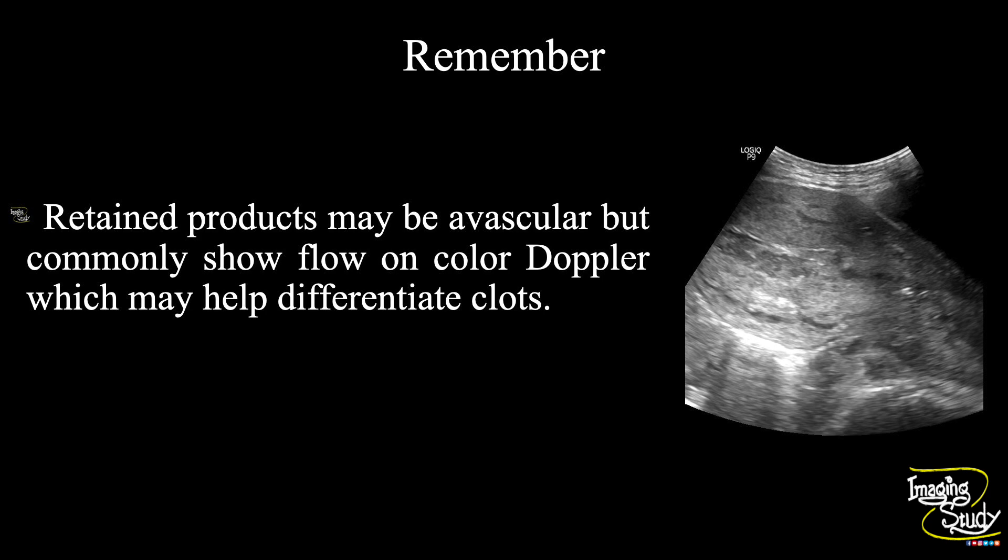Now the take-home message. Retained products may be avascular but commonly show flow on color Doppler, which may help differentiate clots.